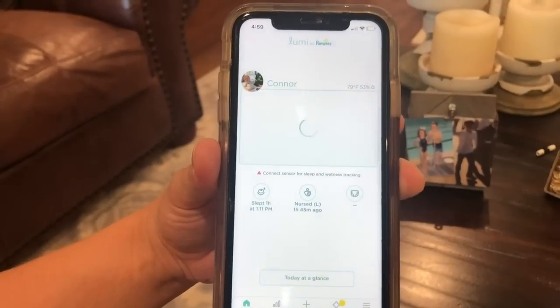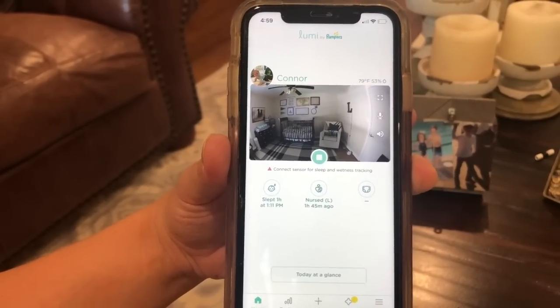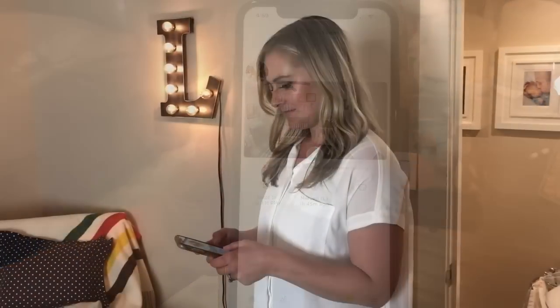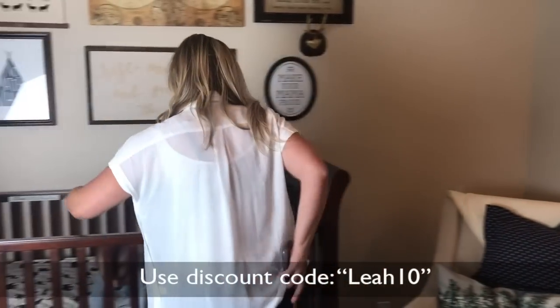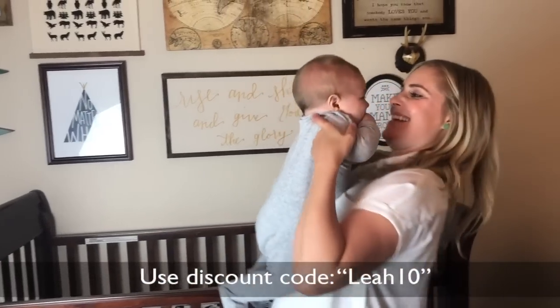Back to your home screen — you can see what he's doing, and I'm gonna go grab him from his nap. Check out the discount code LEAH10 to get your very own Lumi by Pampers Smart Monitor.